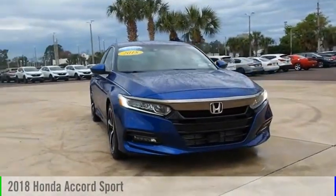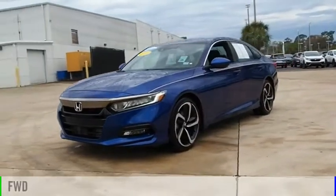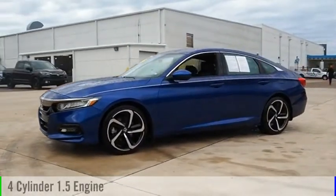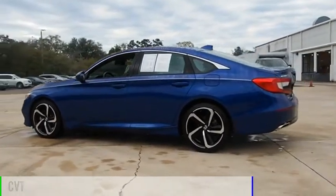Take a ride in the 2018 Accord. This vehicle is powered by a front-wheel drive, four-cylinder, 1.5-liter engine, and comes with a continuously variable transmission.